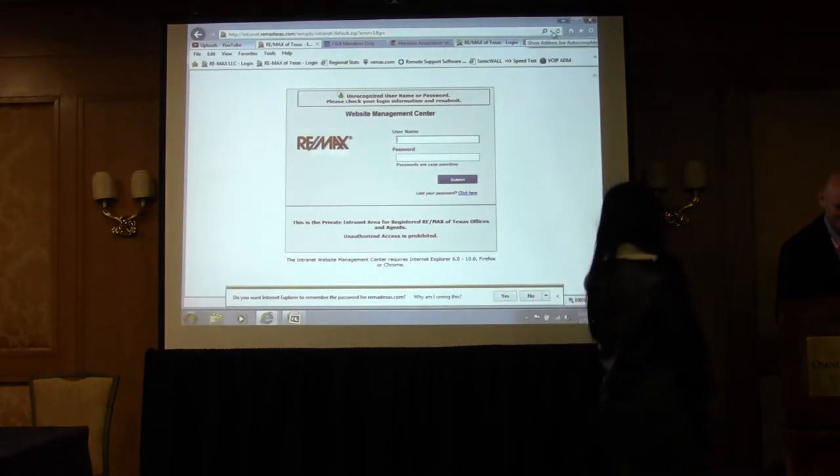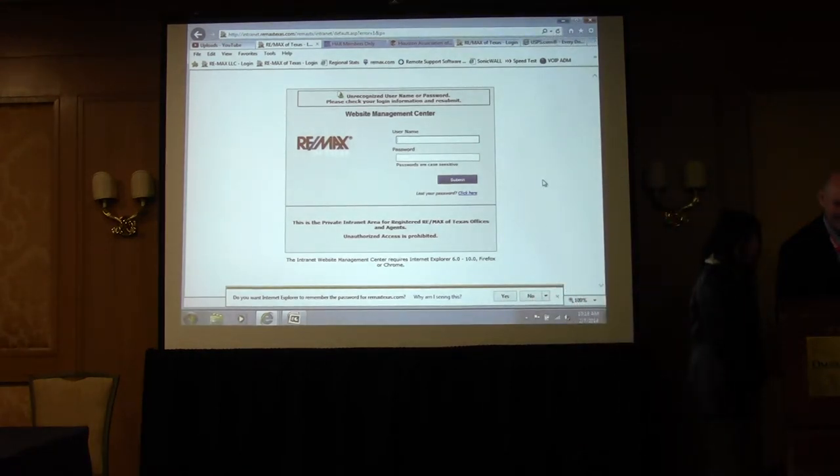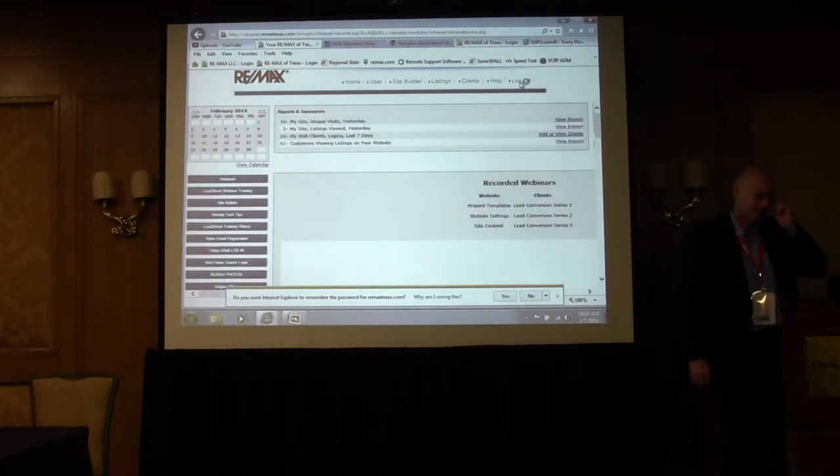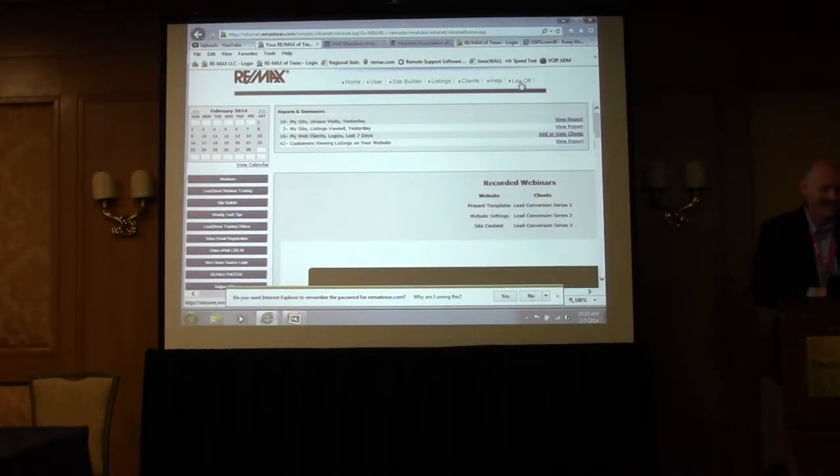Let me hit refresh and try again. So we're back on the RE-MAX Lead Street website going into Site Builder, then Site Content. The page you're seeing right now — each of the boxes on this Site Content Management page matches a top-level navigation button on your RE-MAX Lead Street website: Contact, Communities, Properties, et cetera.